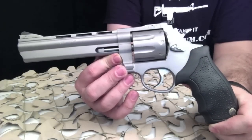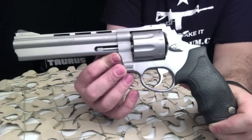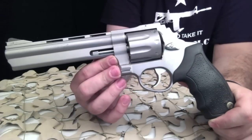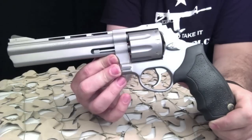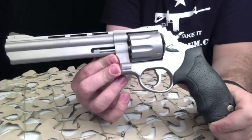It does have the built-in Taurus security system, which is basically the Taurus lock system, and comes with two keys. It also has a transfer bar safety. These are excellent alternatives to more expensive revolvers like a Smith & Wesson or a Colt, and Taurus does have a no-questions-asked lifetime warranty.